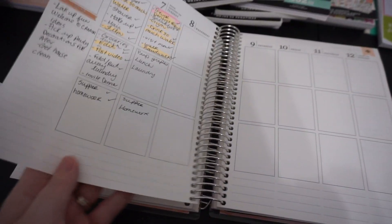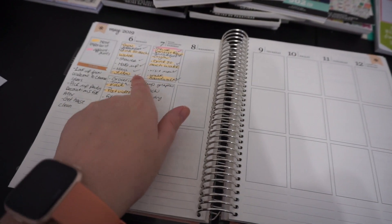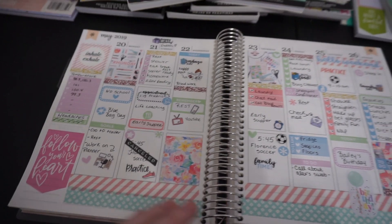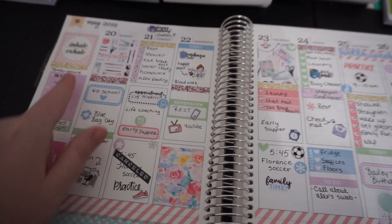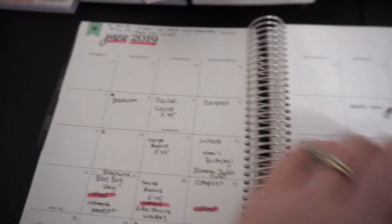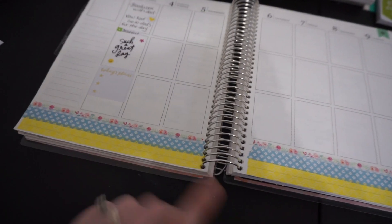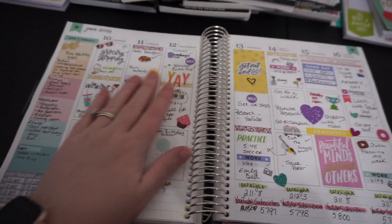I kind of got out of the planner here. I tried - I wanted to use it but I didn't have it in me to decorate and I only had two days there. Nothing here, barely anything here, and then I got back into it in May. This was a kit also from Ally Cat Shop - I just had a few random stickers from her. This is June - sometimes Florence leaves me little notes up there on top of my planner, which I think is cute.